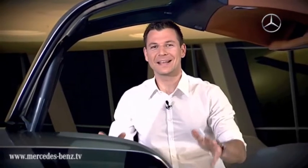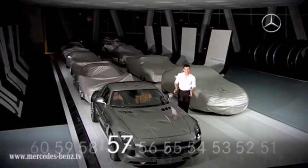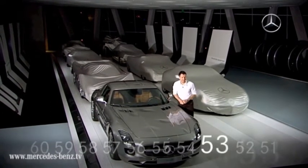Once again, we have exactly 60 seconds to take a look at a Mercedes-Benz super sports car. And because this car is quite simply a sensation, I won't beat about the bush. The countdown starts now. It's the new Mercedes-Benz Gullwing, the SLS AMG. It first saw the light of day at last year's IAA International Auto Show.